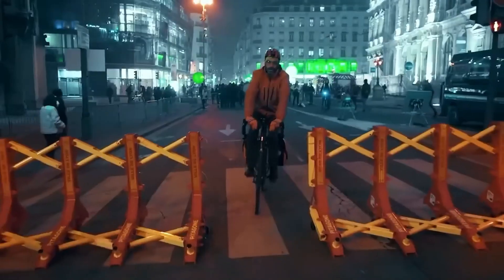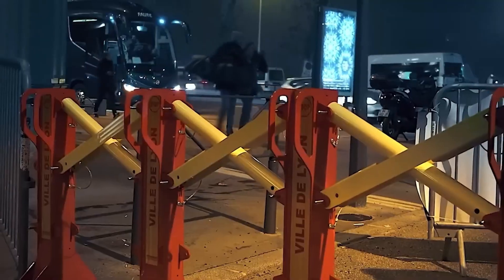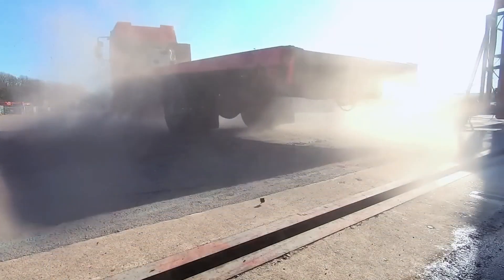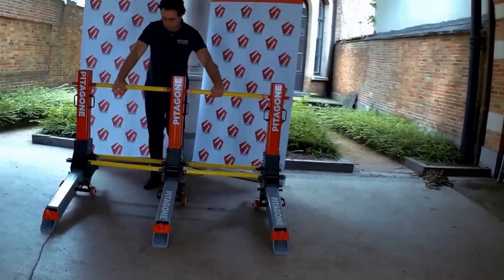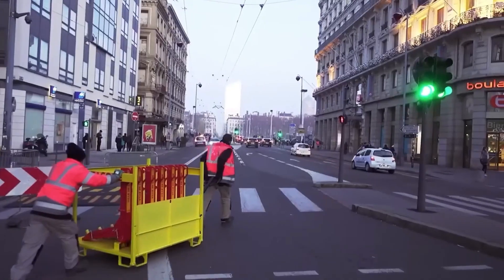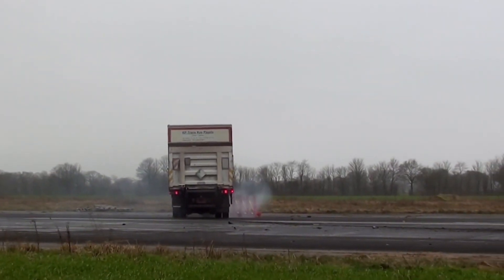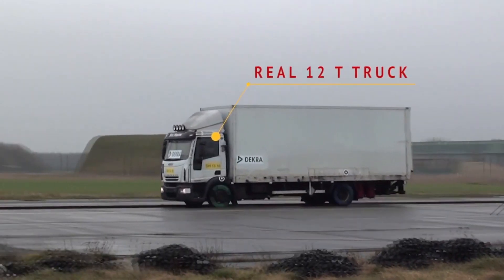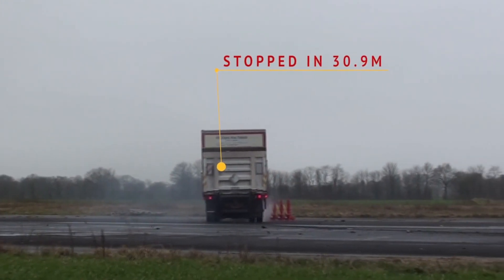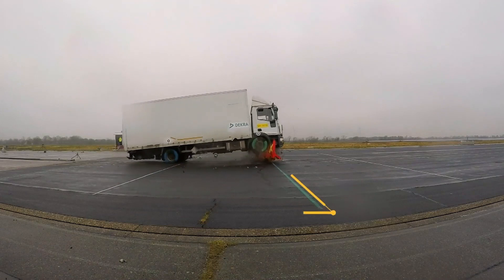Introducing Pitagone's cutting-edge security solutions — a pinnacle of safety and versatility. Our state-of-the-art mobile barriers are meticulously engineered to adhere to the highest safety standards, making them the ultimate choice for safeguarding diverse environments. Certified for a multitude of applications, Pitagone's security solutions offer protection and adaptability — whether for military installations, airports, events, or critical infrastructure. Our barriers are custom-tailored to your requirements, with swift deployment, effortless relocation, and seamless customization central to our design. Elevate your security strategy with Pitagone's solutions, trusted by professionals worldwide.